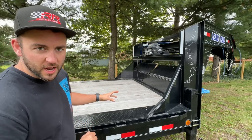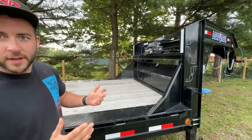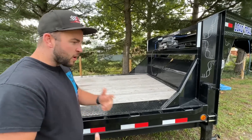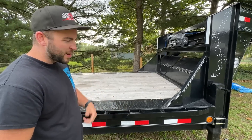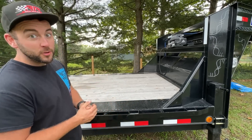With this trailer, we should be able to get three vehicles on here — pretty much any combination of any vehicle that we want. Jeep, Crown Vic, Badalak, Rex 3, Crown Vic, Badalak — the possibilities are endless.